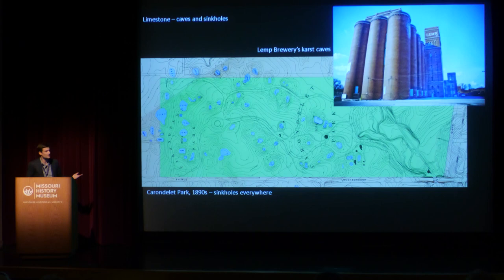These caves became very famous for one local St. Louis product. When Adam Lemp moved his brewery from downtown to the south side of St. Louis in the 1840s, he did so because he had found a cave that he could use as a lagering cellar for his beer. The Lemp Brewery and the Anheuser-Busch Brewery nearby are both built on top of natural limestone cave systems that they incorporated into their brewery process and used as part of the lagering process for their brewing.